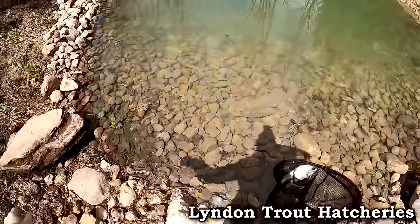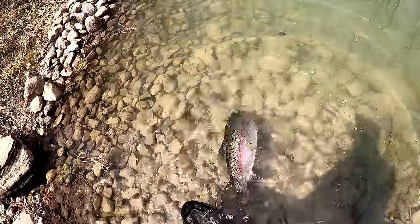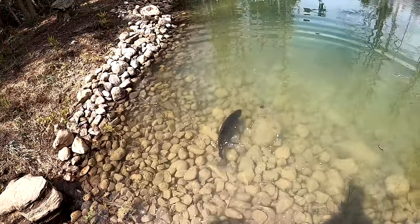Into your new home. Go. Be free. Holy smokes, that's a big fish.